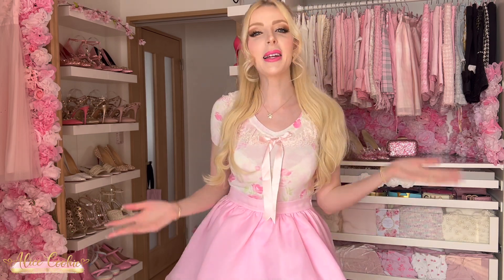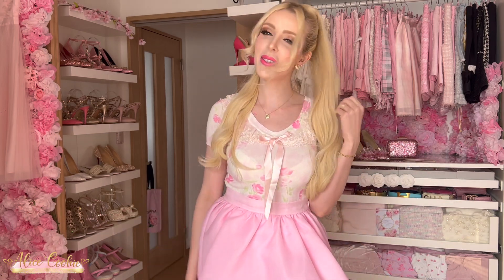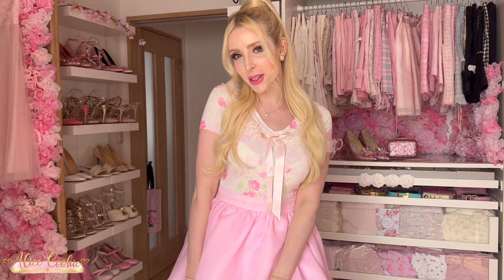Hey my loves, Alice here, welcome back to another video. Thank you so much for joining me, happy 2023! I know it's already kind of late, it's like mid to late January, but it's my first video of 2023. Today I thought I would go through a haul of some of the items that I got over the new year sales, because as you probably know, new year sales are probably some of the best to shop.